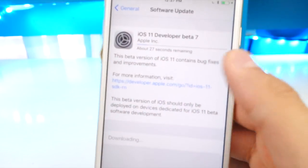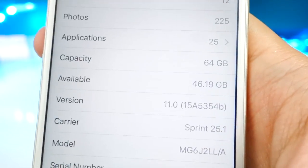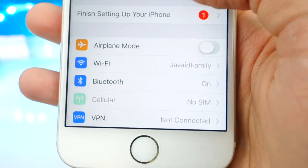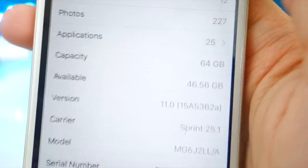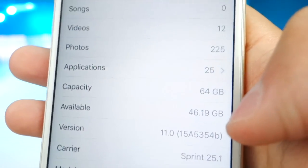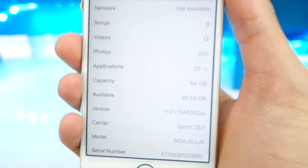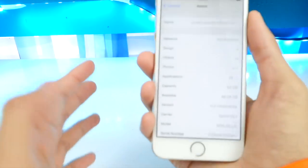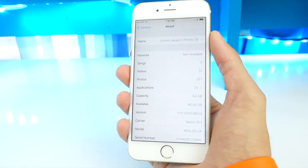Let's talk about storage. Before installing, I took a screenshot and you can see under storage capacity available I had 46.19 gigabytes. After installing iOS 11 beta 7, going to General > About, it's now at 46.56 gigabytes. So I actually lost a little bit of storage, but some people have stated they gained a gigabyte — especially on iPads. This will definitely vary from device to device.